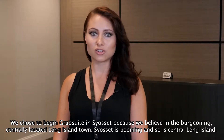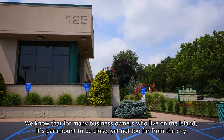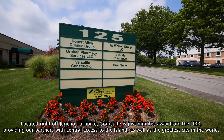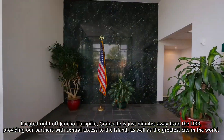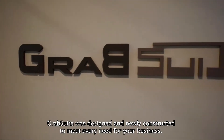Syosset is booming and so is central Long Island. We know that for many business owners who live on the island, it's paramount to be close yet not too far from the city. Located right off Jericho Turnpike, GrabSuite is just minutes away from the LIRR, providing our partners with central access to the island as well as the greatest city in the world.